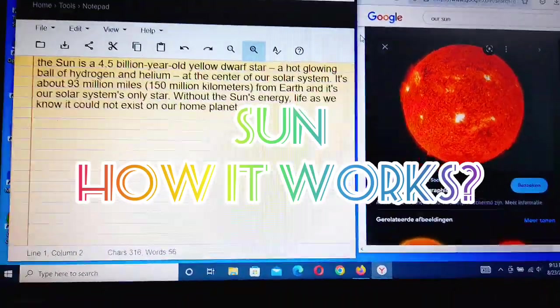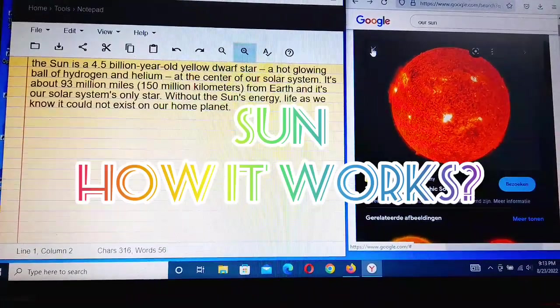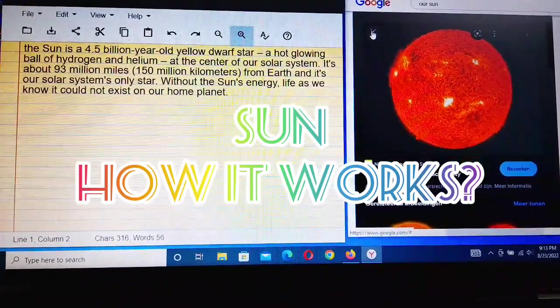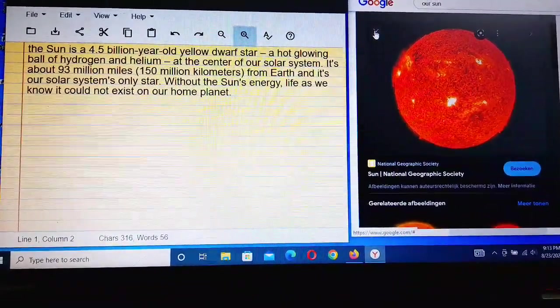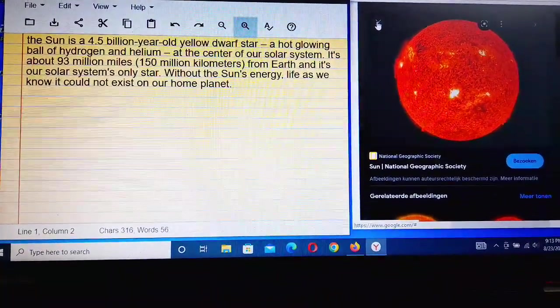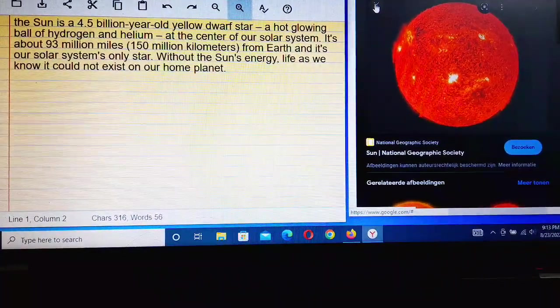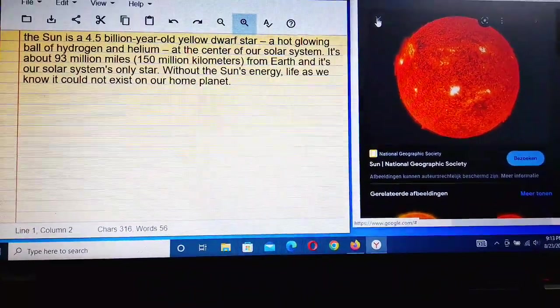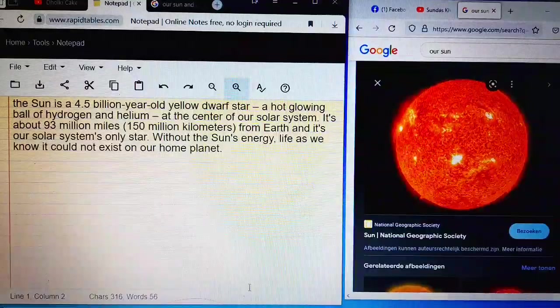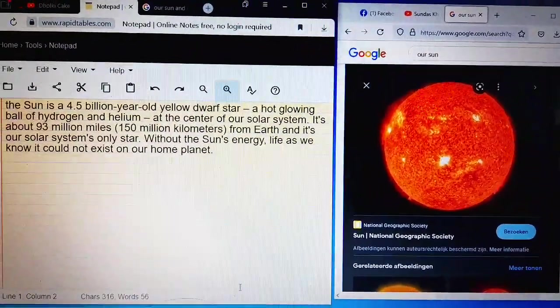Assalamualaikum and welcome to my channel, Education for All. Education is very necessary for everyone. So today's topic is the Sun — our Sun — and how it works.